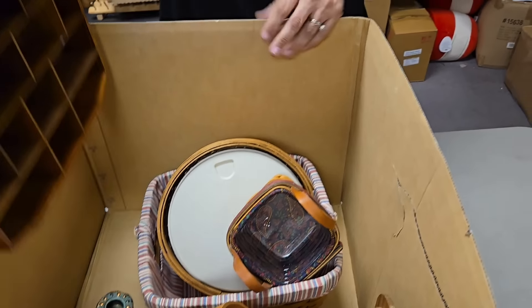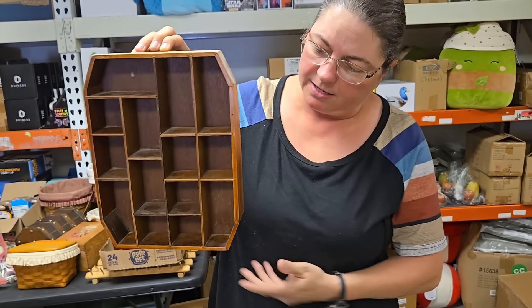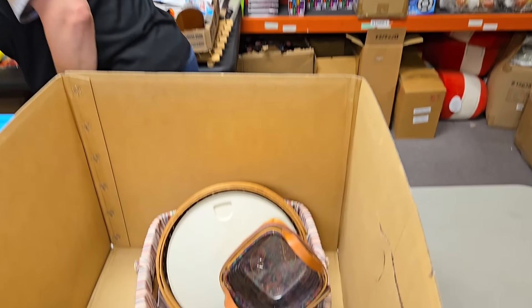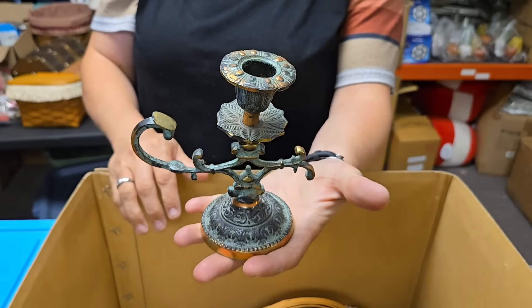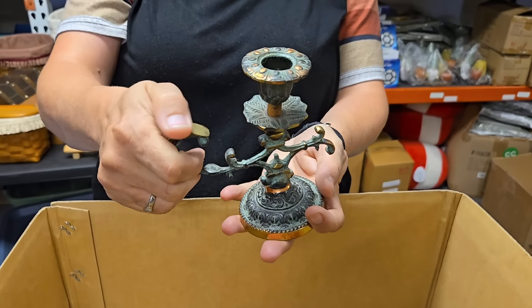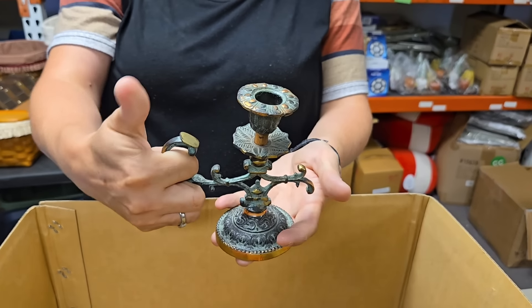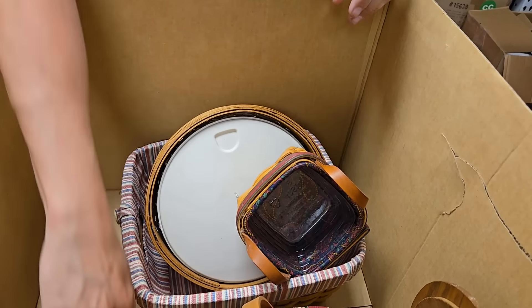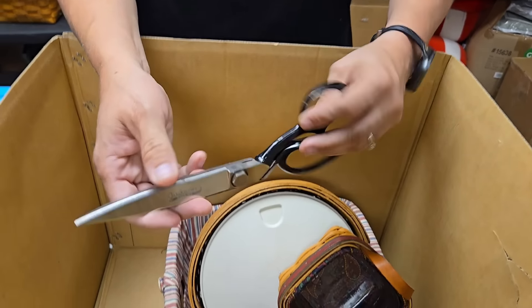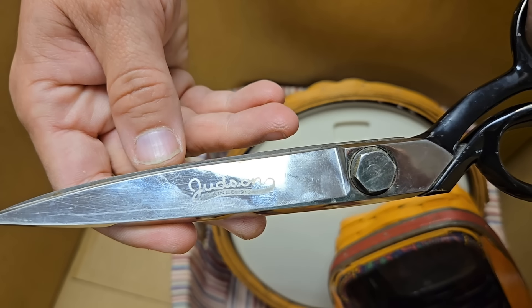Then we've got this cool shelf — looks like it hangs on the wall, a little knick-knack shelf. Look at that candlestick holder — see how it's flat when you carry it, that's sharp. It's got the right patina on it. We've got a giant pair of scissors — Jeston brand.